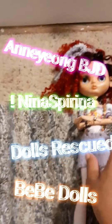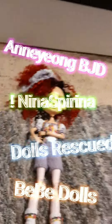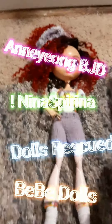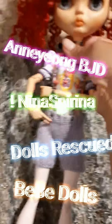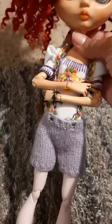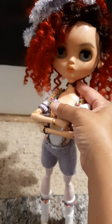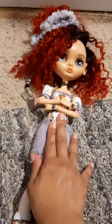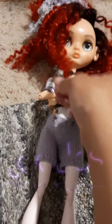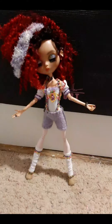Thank you Christine from Ann Young BJD, Nina, Spirina Macari, Darren and Marna, and BB Blythe Company. I'm just loving loving this doll. Thanks so much everybody! Okay, I think I'm done here — toodles!